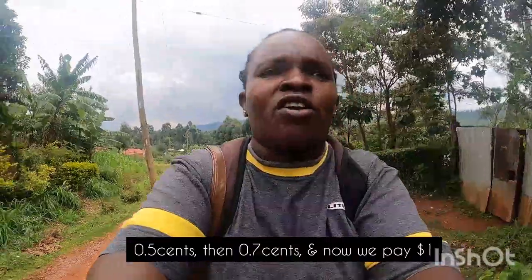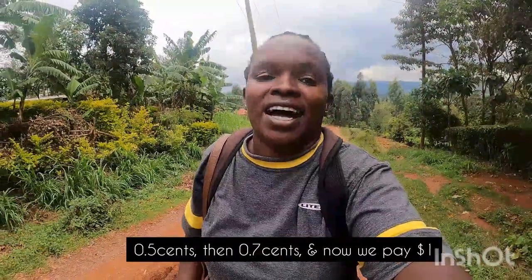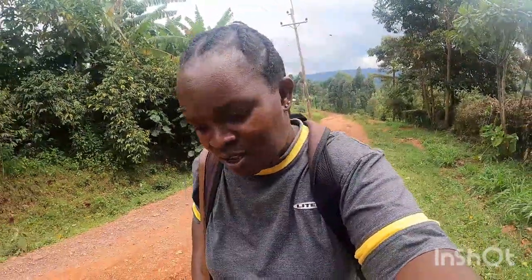Oil prices have increased. We used to pay 50 shillings, then 70 or 80, and now it's 100 — that's a dollar. Going back and forth would cost me 200 shillings and I'm not working, so it's best I walk. I prefer walking since I'm not earning, and it's also exercise. You can see how I'm breathing — I'm not used to these hills.